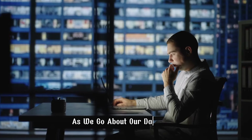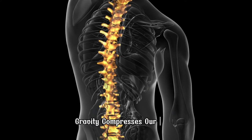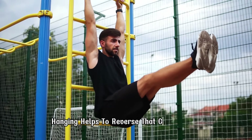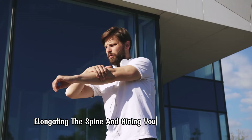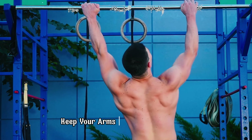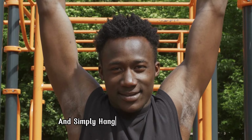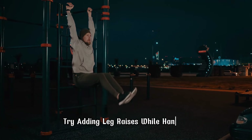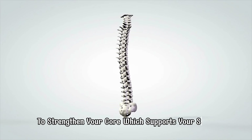As we go about our daily lives, gravity compresses our spine, causing us to appear shorter. Hanging helps to reverse that compression, elongating the spine and giving you a natural stretch. To do it, grab a pull-up bar with your palms facing forward, keep your arms shoulder-width apart, and simply hang for 20-30 seconds. Pro tip: try adding leg raises while hanging to strengthen your core, which supports your spine.